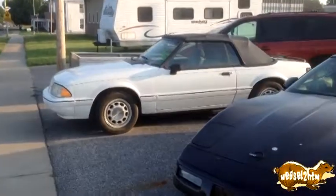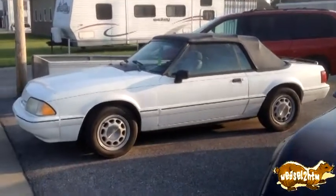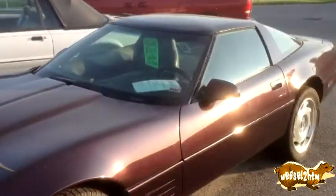There's a Ford Mustang convertible, which is something cool in itself, but I figured I'd get a quick video of this.